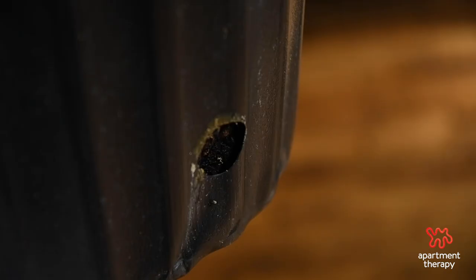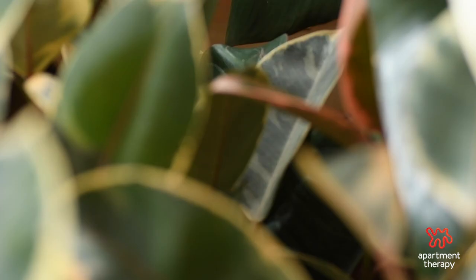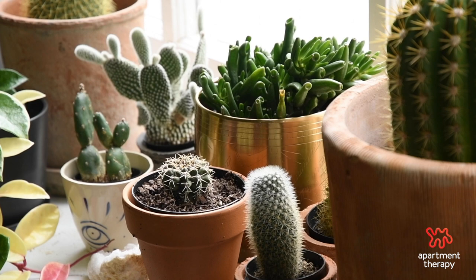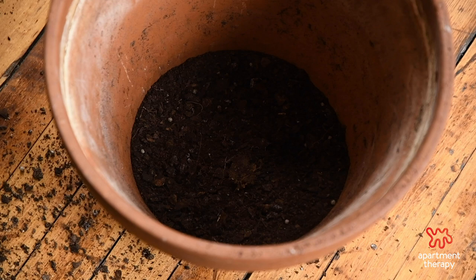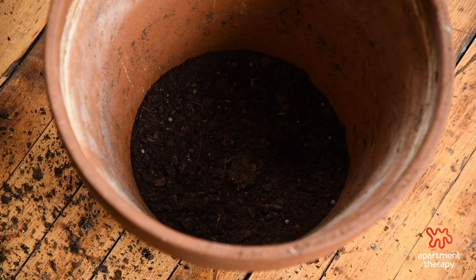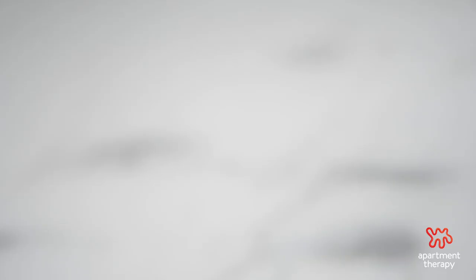As a plant grows, so do its roots, so paying attention to root growth is important. Once roots start peeking out of the drainage hole, it's time to repot. The best time to repot is the day you plan to water — it's much easier to remove a plant with dry soil than wet soil. Make sure your new pot is two inches larger in diameter. Grab all-purpose potting mix and fill a quarter of the new pot with fresh soil. You can mix in a little cactus soil to help the soil dry faster.